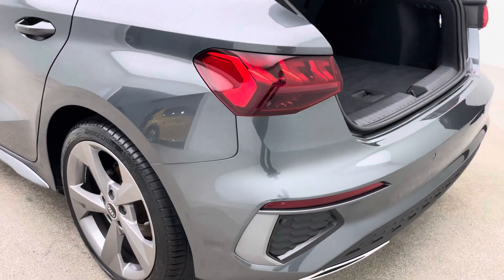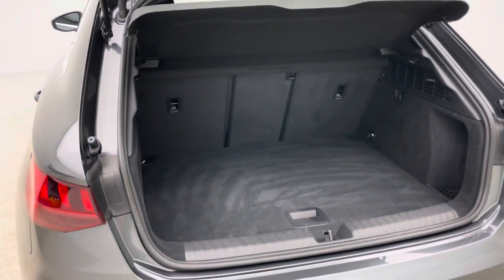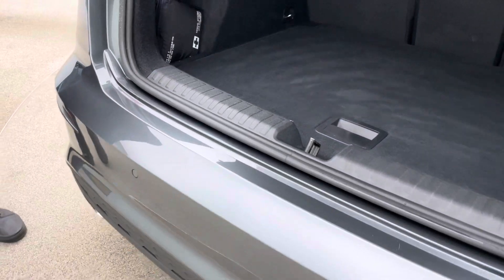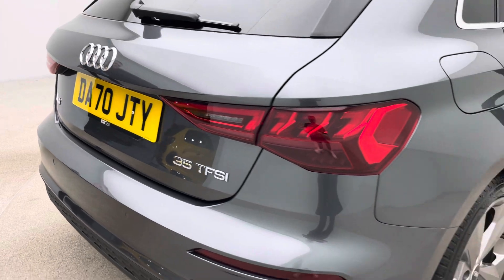Really generous in terms of space — for quite a small car, it has really generous boot space and the ability to drop the rear seats if needed. As you'll see, there are no loading scuffs, no damage, and no chips to the rear end of the car.